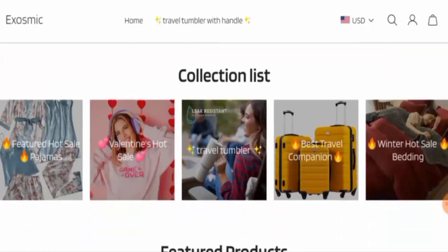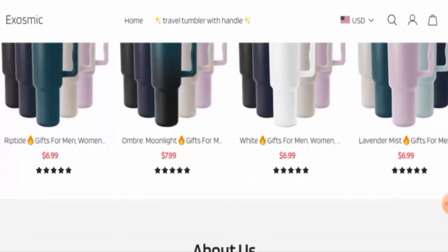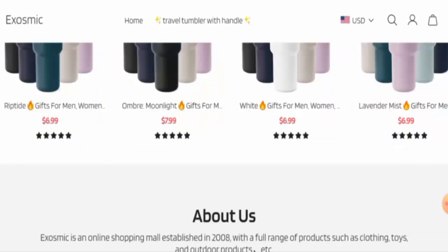This is an e-commerce site which offers travel tumblers, travel bags, and many more items. If you are interested, you can visit their site and check the products out. Next, we will check the policies.